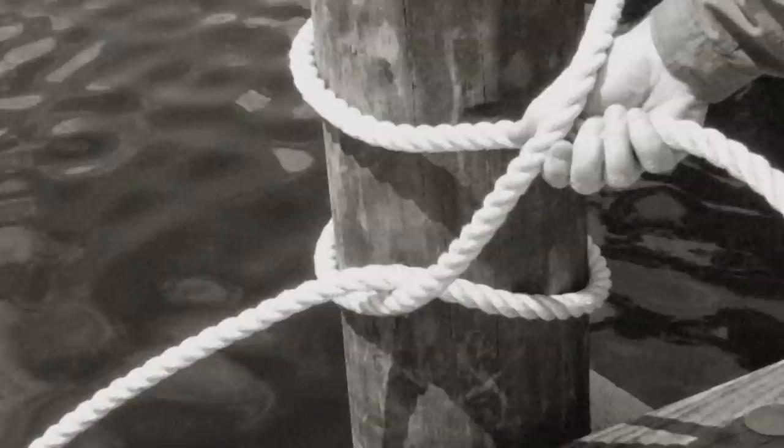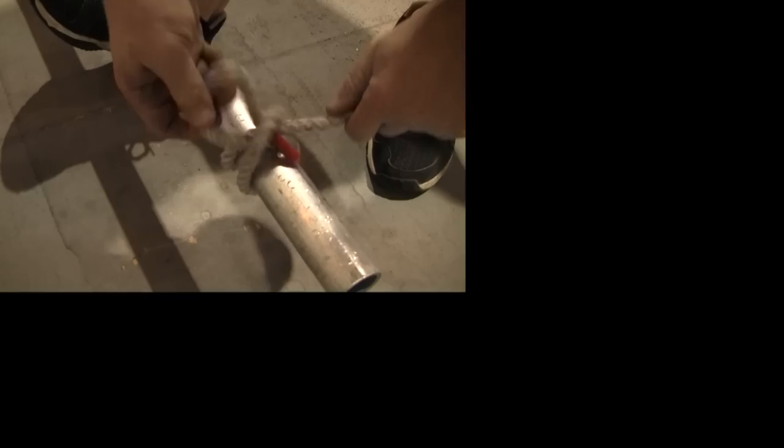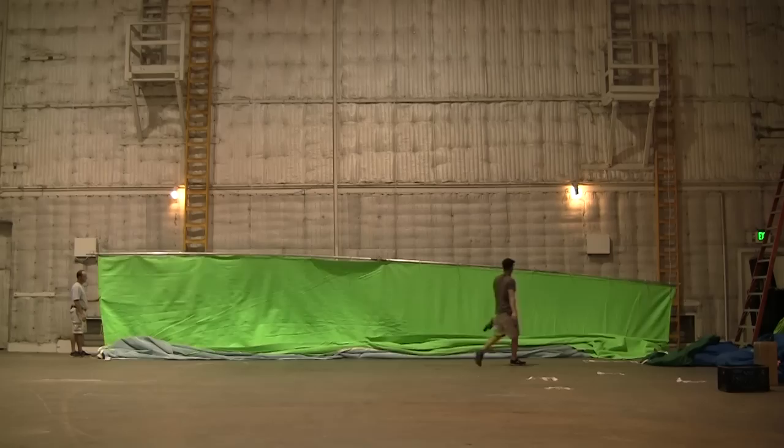At seven years old, I learned how to row and tie a clove hitch on the same day. Grips use this knot to tie off pipe rigs and large frames that need to be raised overhead. Make it extra secure with an additional half hitch.